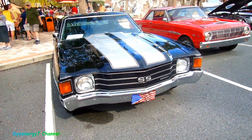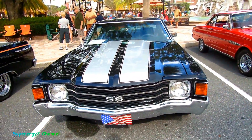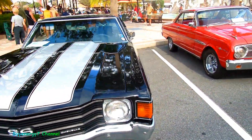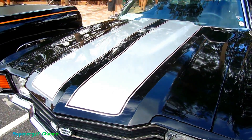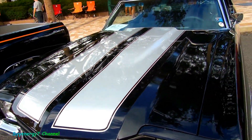Here we go, a '72 Chevelle SS Super Sport USA flag. For a second I thought it was dark blue, but it's black. It's got like a small red pinstripe in it.